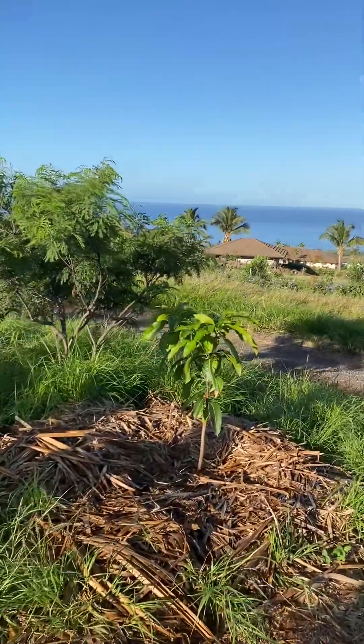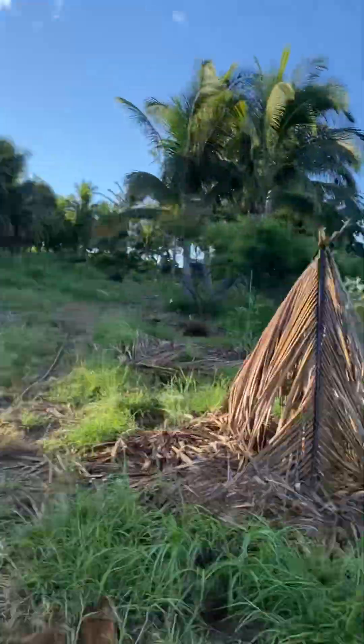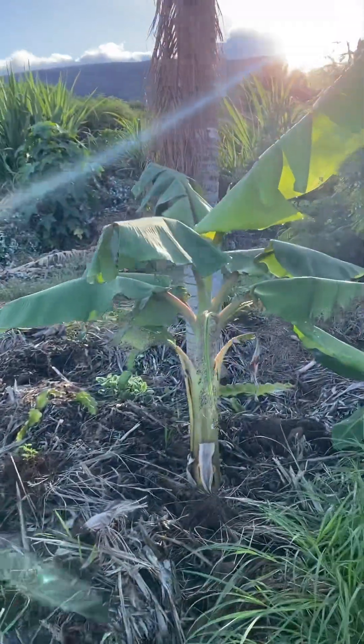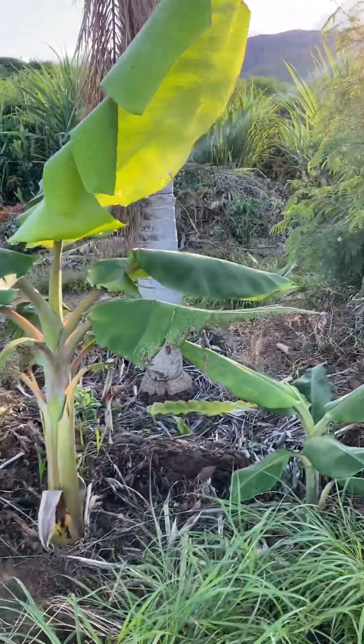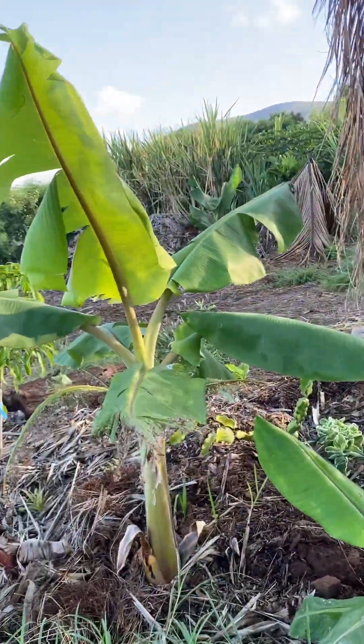This is a sweet tart mango — it's a Florida variety. These bananas are called dwarf namwa. I haven't tried it, but it's a short tree with a giant stock of bananas.